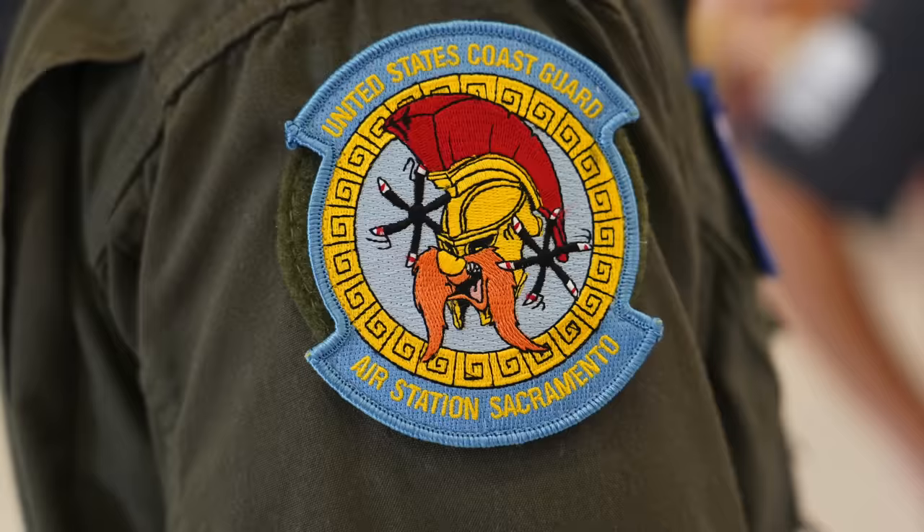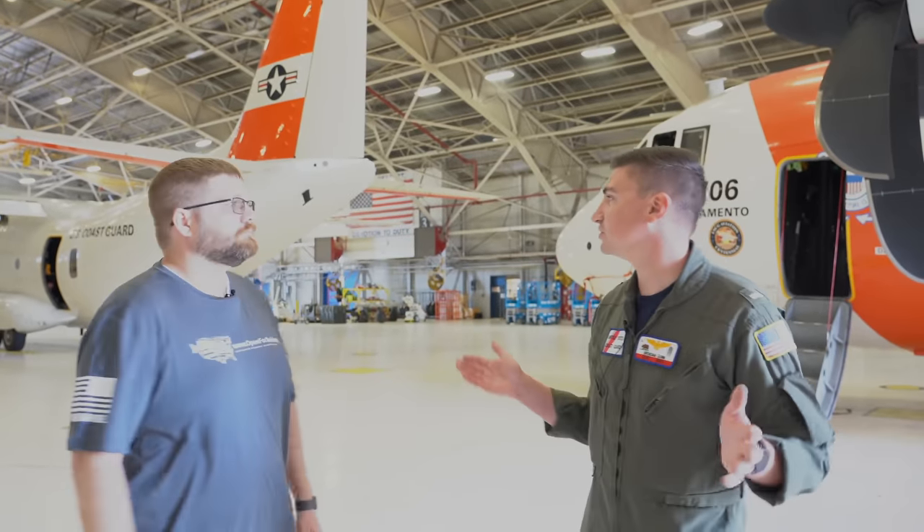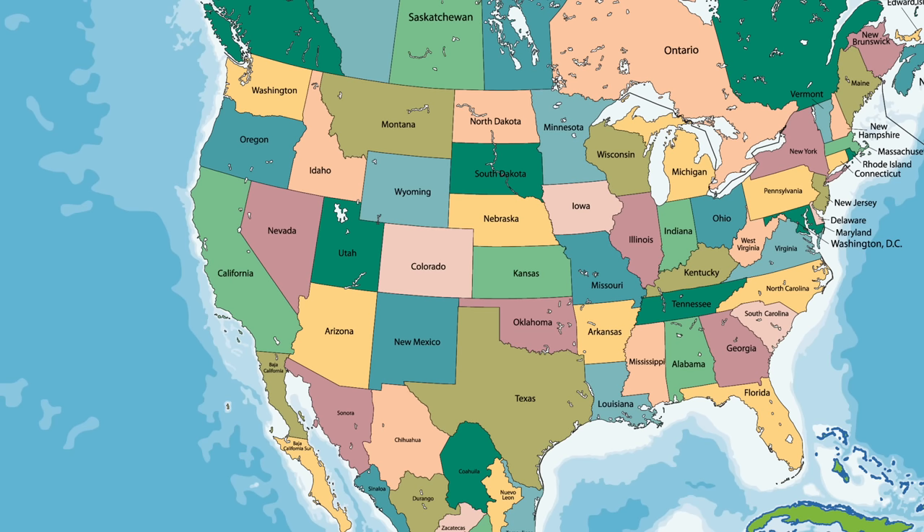After landing, the public information officer and C-27 pilot, Lieutenant J.G. Gunn, picked us up and drove us over to the air station. Good morning, I'm Lt. J.G. Brennan Gunn. I've been here for about a little under a year — I came straight from flight school and reported in August, and I've been flying the C-27 since about October of last year. It's a great station. We're the only fixed-wing asset on the West Coast, so our area of responsibility extends from the Mexican border all the way up to the Canadian border and everything in between. We have a pretty extensive AOR.